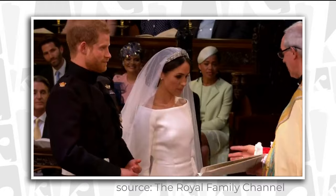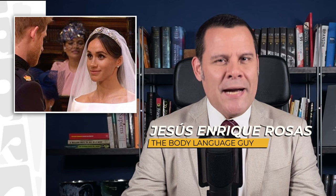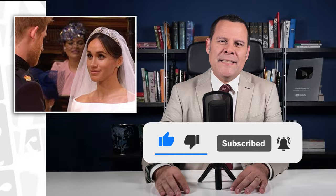It's amazing how many body language details you can get from just a few minutes of footage. But in the case of Harry and Meghan's wedding, this nine-second clip shows so many signals that it deserves a deep analysis. Welcome back, my body language buddies! My name is Jesús Enrique Rosas, I'm the Body Language Guy, and it would be great if you join us by liking this video, subscribing and hitting that bell. Let's get down to it.